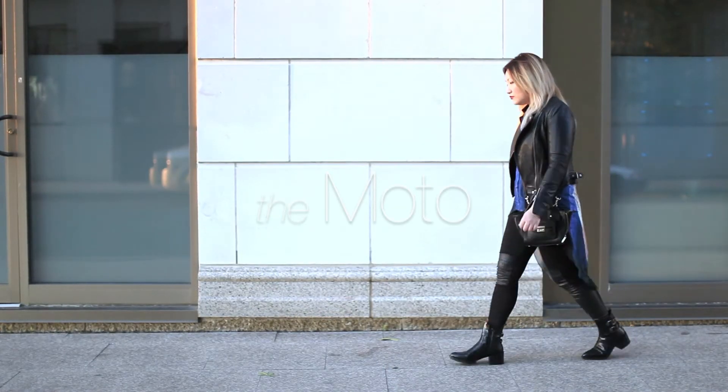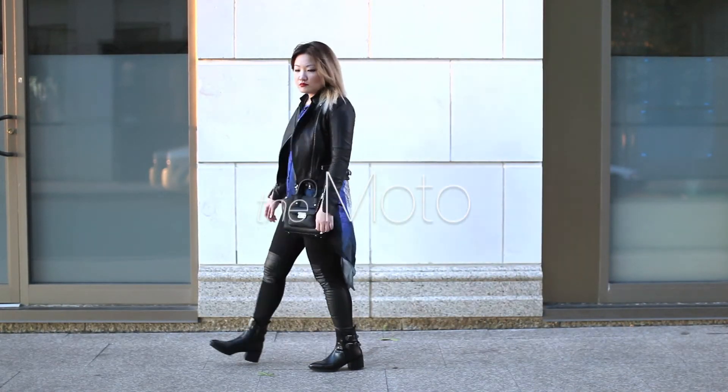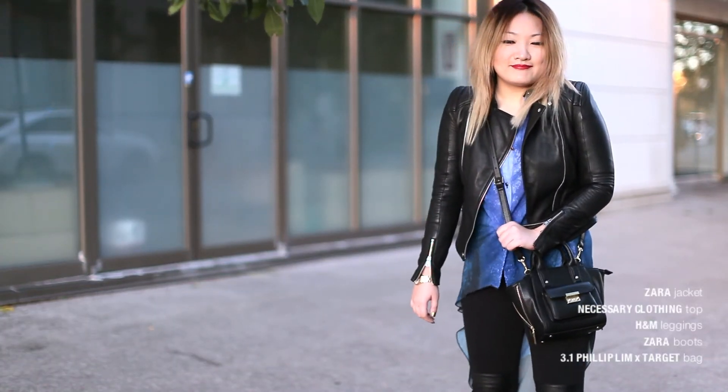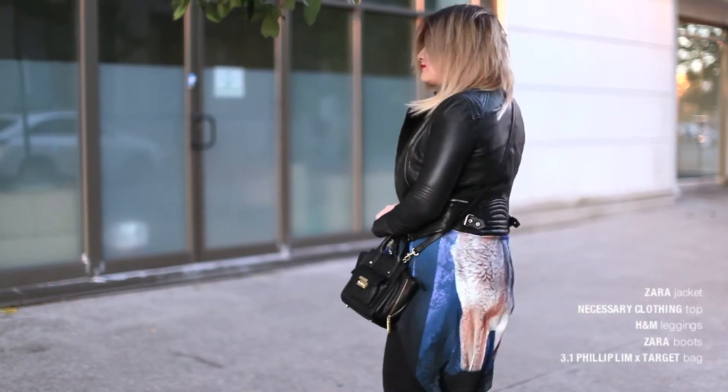And finally, the biker jacket. It adds a cool factor to any outfit you put on and has become quite the closet staple.